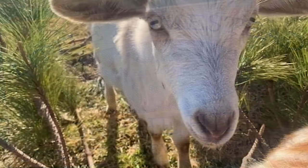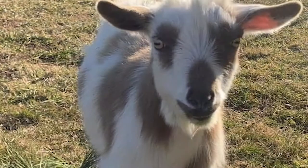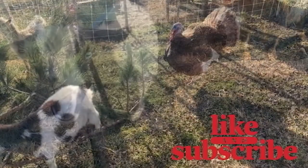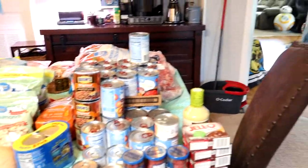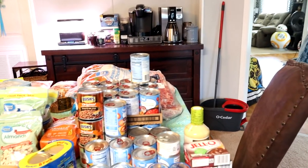Hi guys, it's Liz from Little Homestead on the Hill and today is my biggest ever food haul. It's gigantic, so let's just get to it. There is so much stuff — I kind of went crazy. I went to Walmart and I went to Foodline and I spent $550.